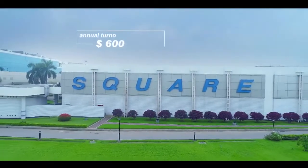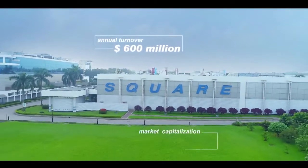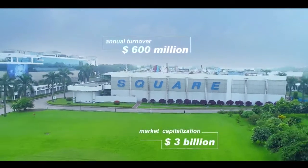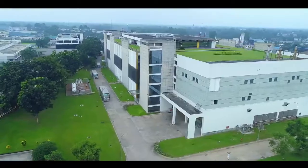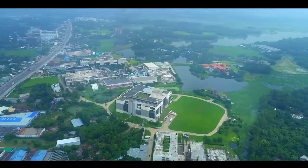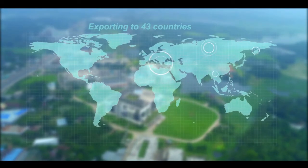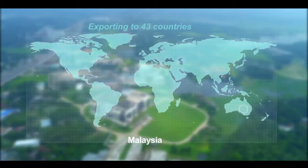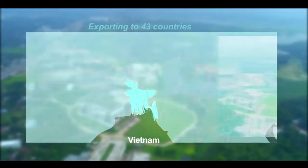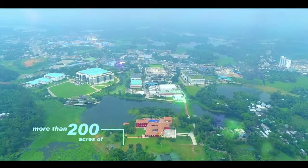With a current annual turnover of over 600 million US dollars and market capitalization of over 3 billion US dollars, Square Pharmaceuticals continues to expand its exports, currently in 43 countries around the globe, including USA, England, Malaysia, Singapore, Vietnam, Thailand, Hong Kong and Myanmar. In more than 200 acres area,